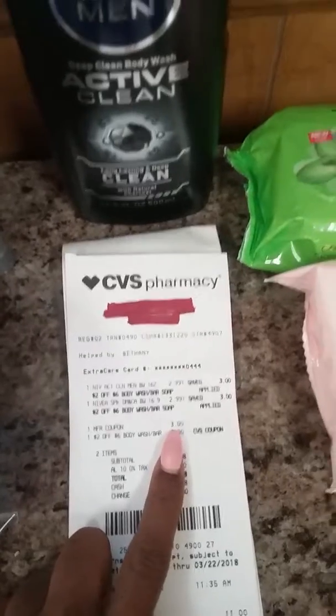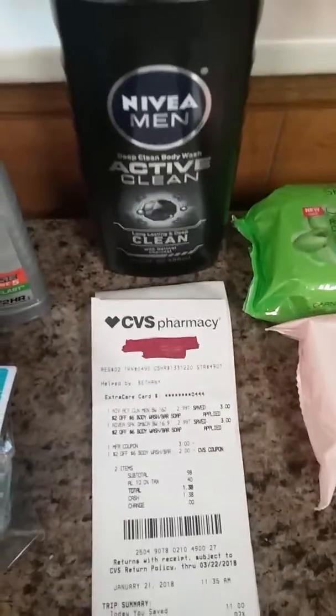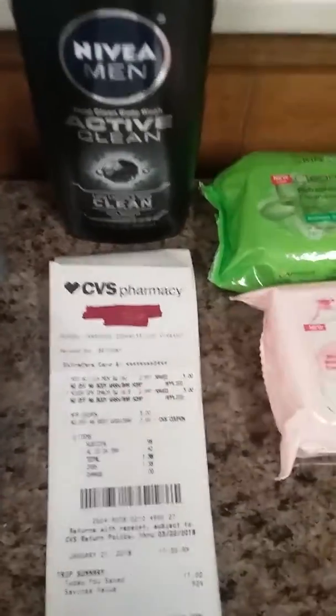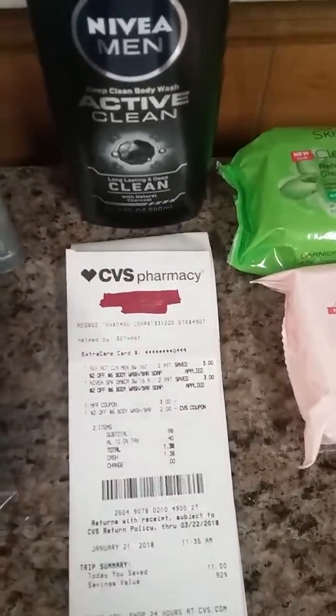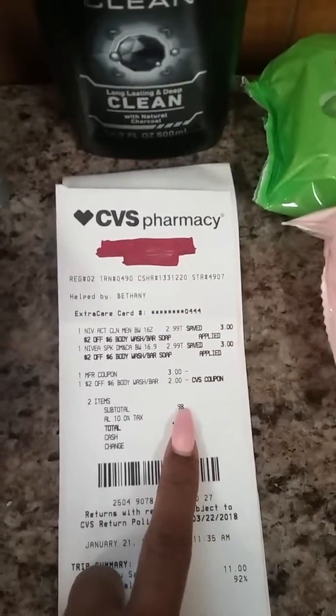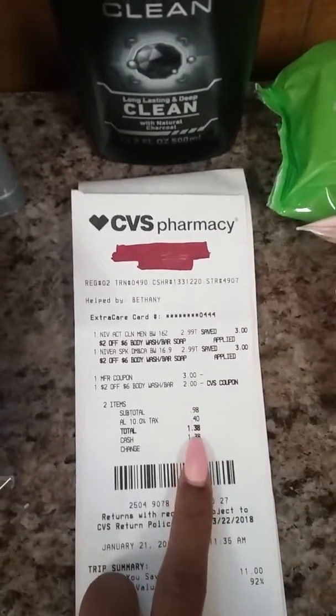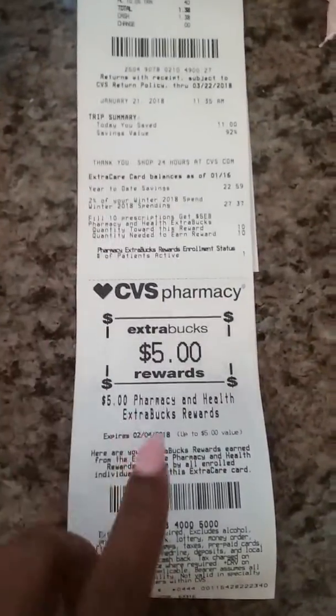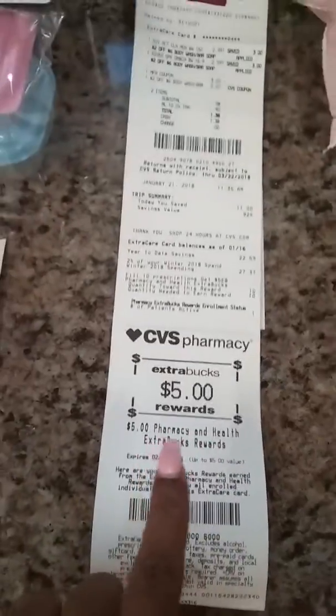The coupon expired yesterday, but everybody knows you can still use a coupon up to a day or two after it expires — it'll still scan, just as long as your cashier doesn't notice. So I paid $0.98 out of pocket and $0.40 tax, making it $1.38 for that transaction. I also got back $5 ExtraBucks, but that was from my health and pharmacy rewards.